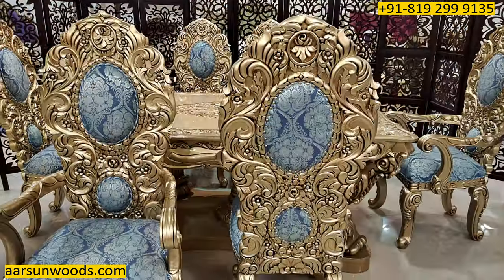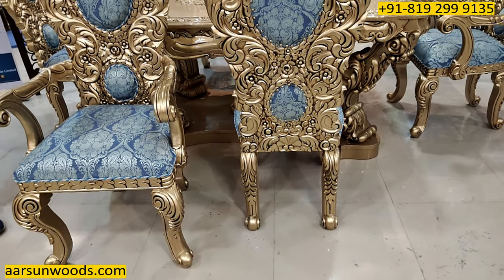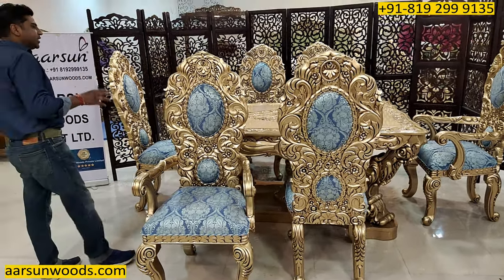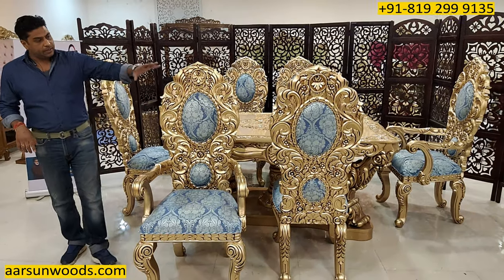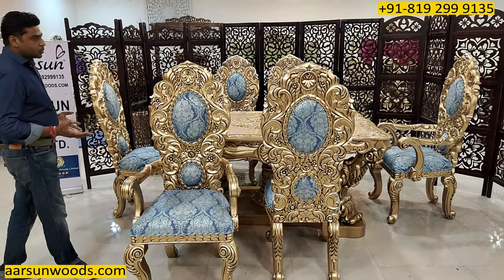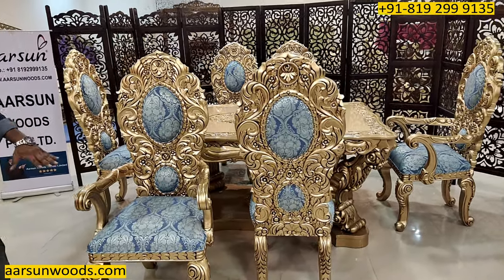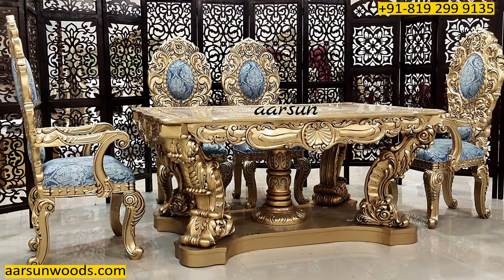Similarly, the back of the unit is completely carved from top to bottom, including the legs — double carving. When you have anything that is visible from all sides, just like a dining table that is generally kept in the middle with access from all sides, double carving gives a beautiful look from the back as well. The front part is always visible, but the back part of a dining is also visible, so a double carved unit looks much better than a single carved unit.